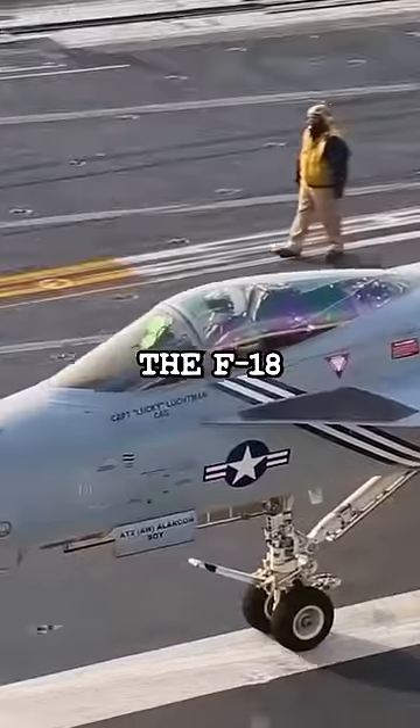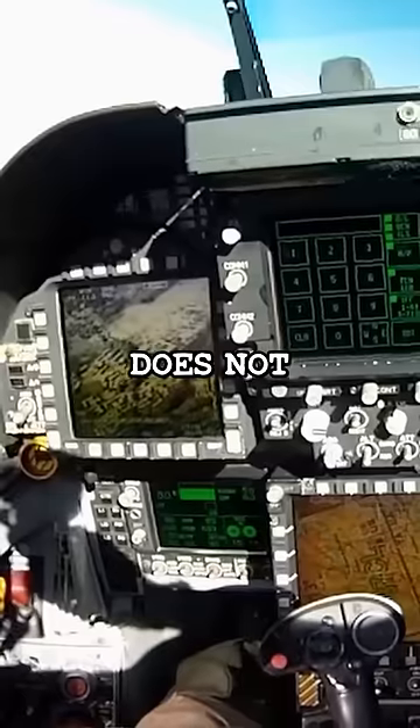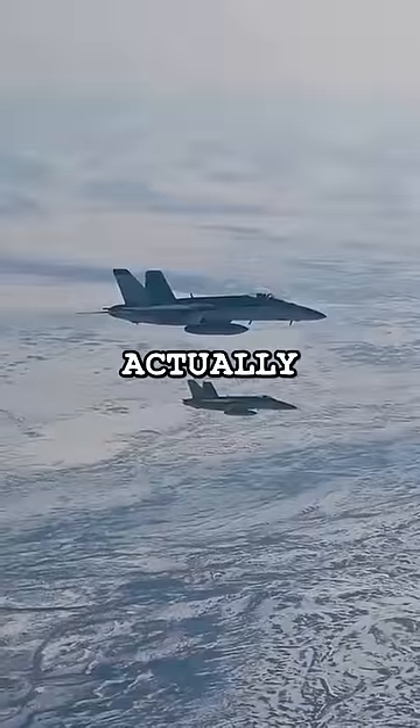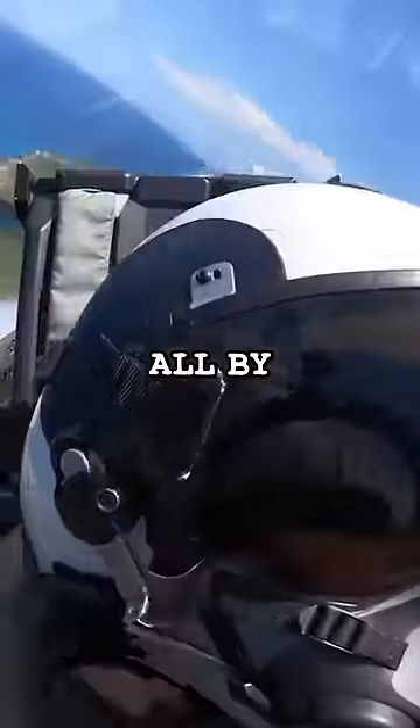But to avoid disaster, the F-18 will automatically complete the first stages of takeoff. The pilot does not need to do anything — it's actually much better for the pilot to just take their hand off the controls so that the aircraft pitches up all by itself.